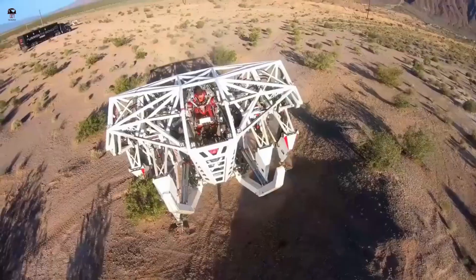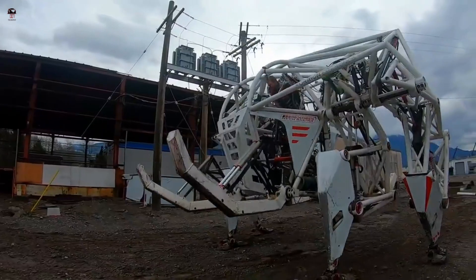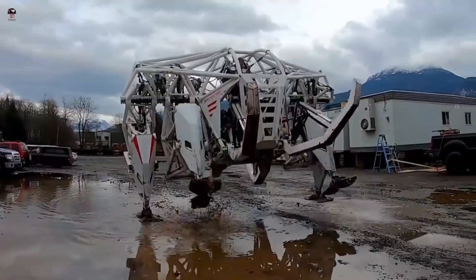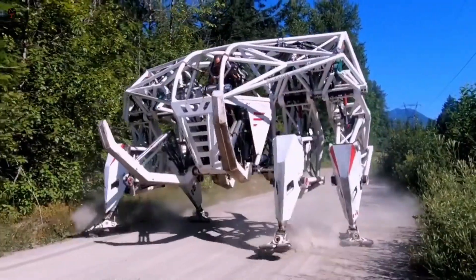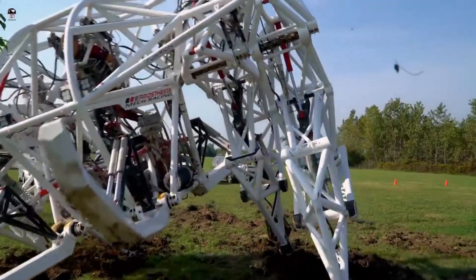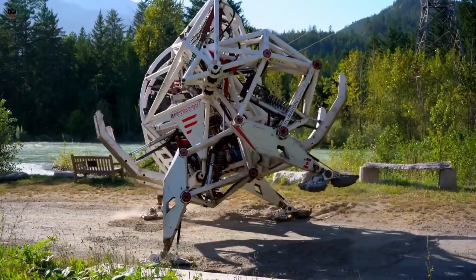Your dreams of becoming a mech pilot start right here. Become one of the world's first mech pilots, made possible by the realization of an entirely new form of technology. Prosthesis has no joysticks, no steering wheel, no foot pedals — it's just 100% limb-for-limb pilot control.